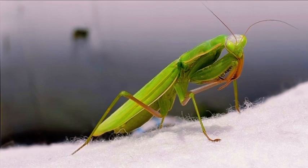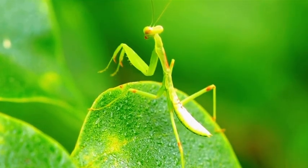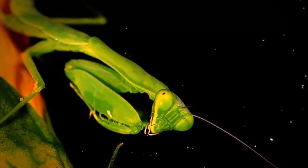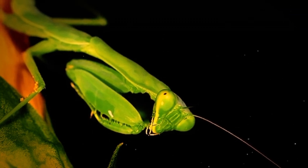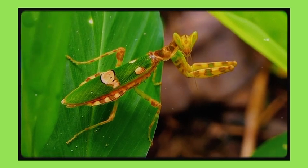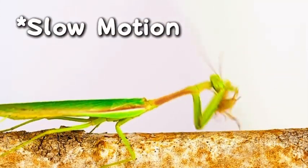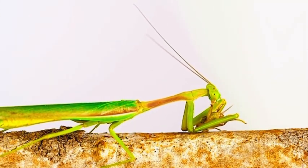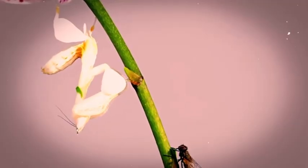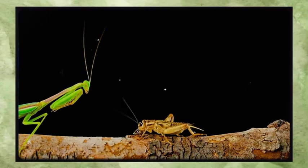When a mantis holds its front legs up like it's in deep prayer, it's not showing reverence — it's arming itself. Those front legs are loaded with spines and fold back into a tight, spring-loaded position. By tucking its legs up close, the mantis minimizes its visual profile. But the real trick is how fast it can strike — the legs snap out and grab prey in a fraction of a second, and those spines keep it there like a bear trap made of exoskeleton.